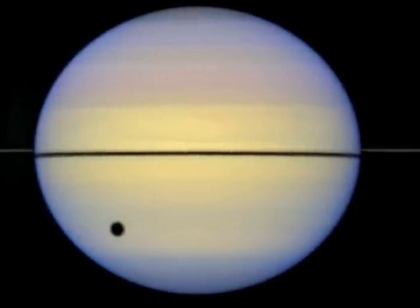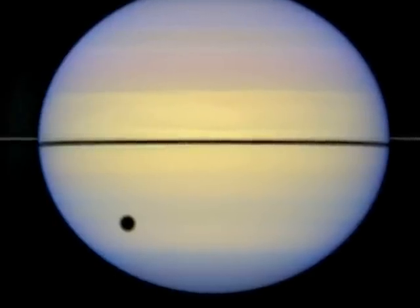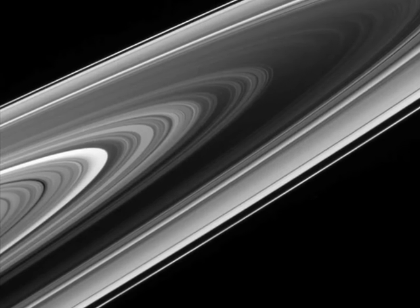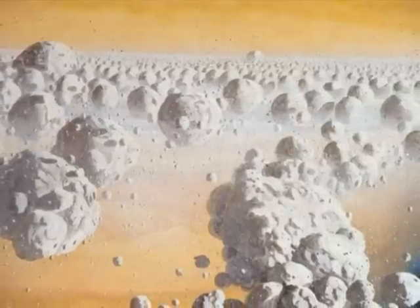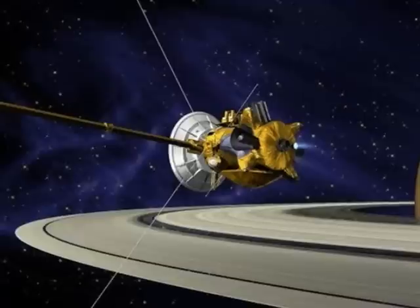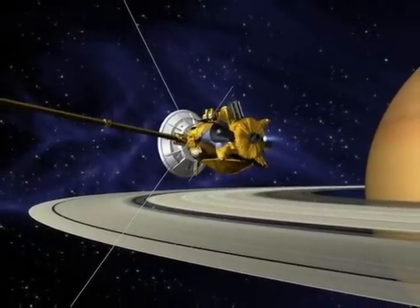Here we see the rings edge-on, casting a thin shadow across Saturn. The black circle is the shadow of Saturn's big moon, Titan. Up close, Saturn's rings reveal an amazing amount of detail and structure. The rings are actually made up of countless tiny chunks of ice and rock, all orbiting Saturn in a flat plane. Since 2004, the Cassini spacecraft has been orbiting Saturn and greatly expanding our knowledge of Saturn and its moons.